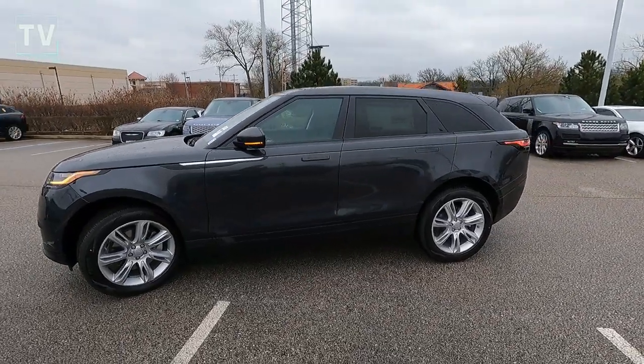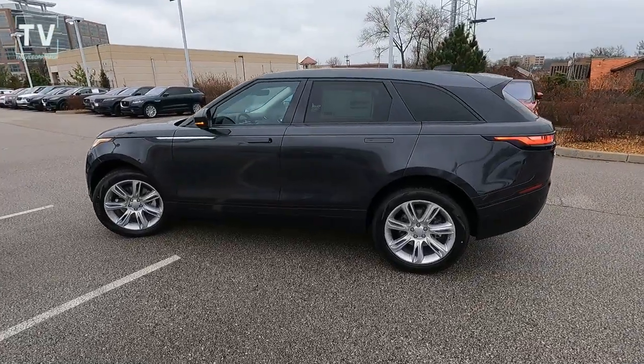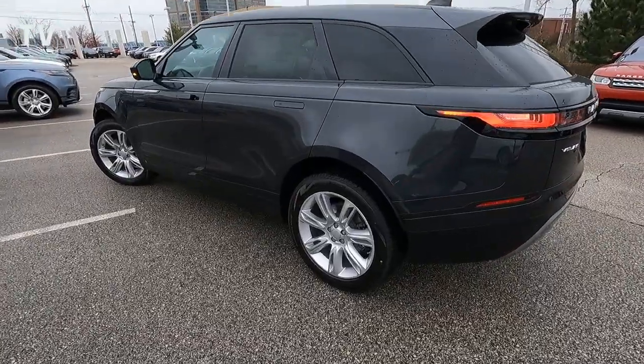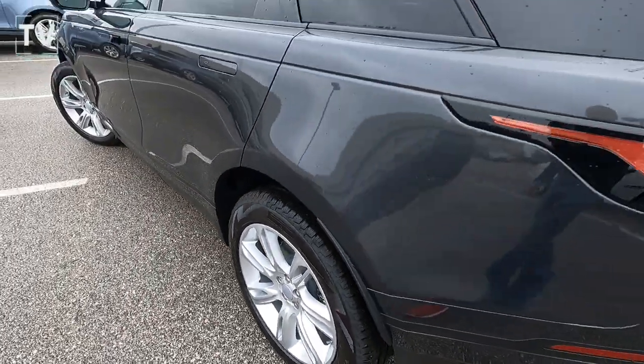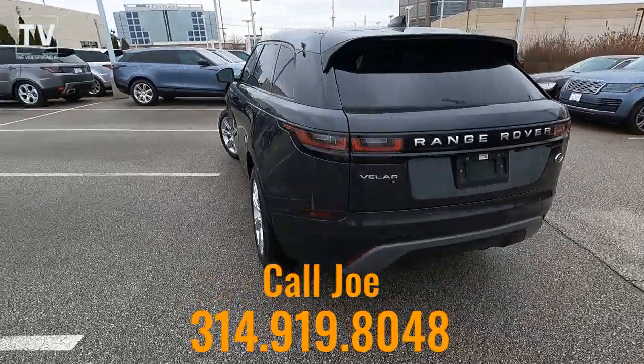As we slide down the driver's side, you can see the body-colored side mirrors with LED turn signals in them, as well as a nice tight shot of the 20-inch seven-spoke split-spoke gloss sparkle silver finish wheels — that's style 7014.